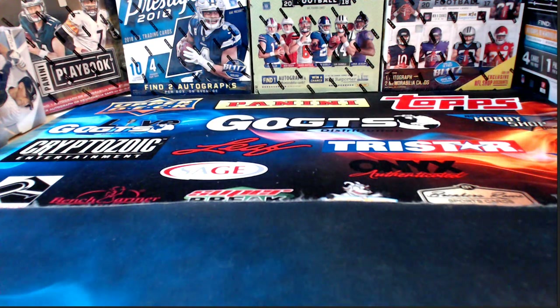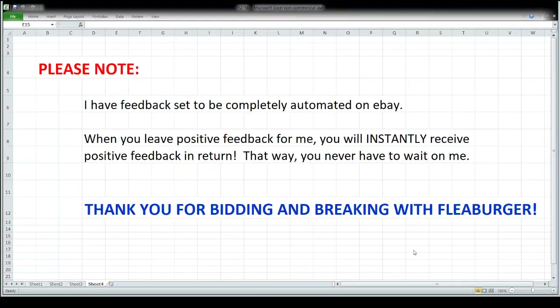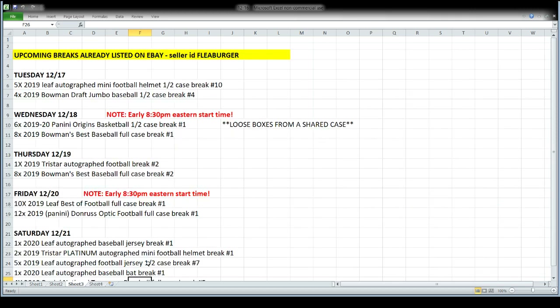We've got one break tonight — it's Obsidian football, so it's not going to take us very long. We do have a little bit of information to go over before we start ripping. Feedback is automated: anytime you leave positive feedback for me, you will instantly get the same in return. That's a big win-win — gives us both a plus one. Thank you always for being here, bidding, breaking, chatting, hanging out on this rainy Monday night.